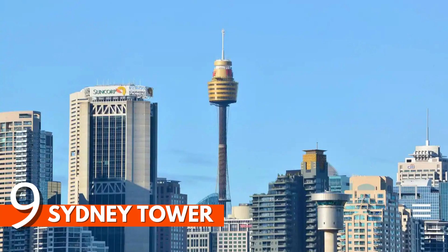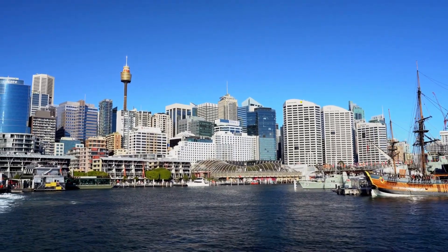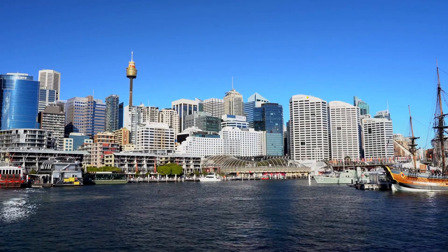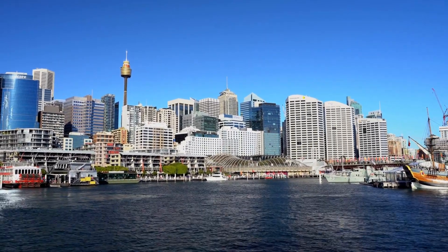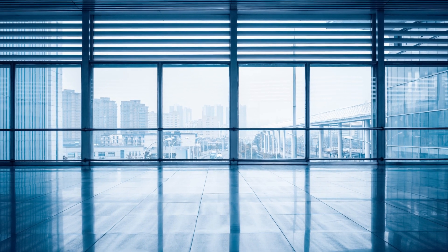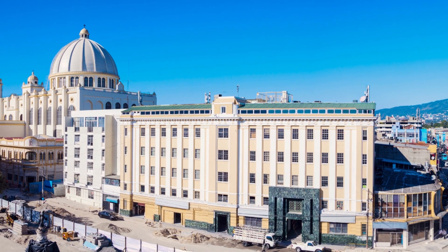Number 9: Sydney Tower. Enjoy awe-inspiring views across Sydney and the sea in the 360 Bar and Revolving Restaurant, found near the top of the 300-metre-tall Sydney Tower. The bar is an elegant space in dark mahogany wrapped with floor-to-ceiling windows to offer a full view of the spectacular city panorama. One full rotation takes about 80 minutes.